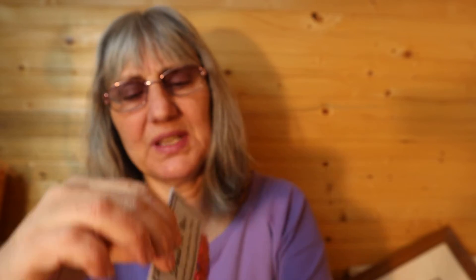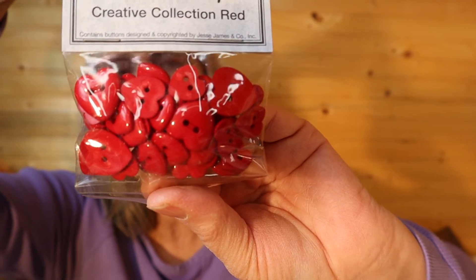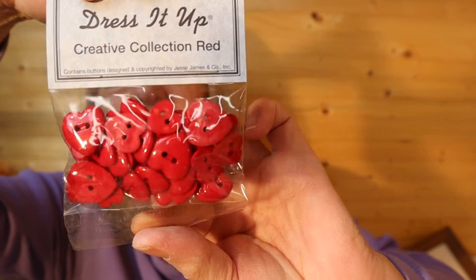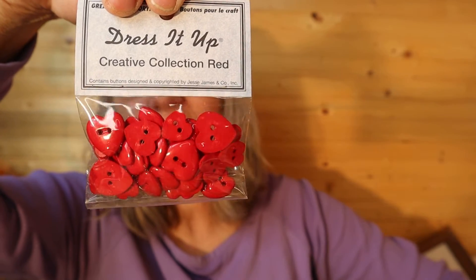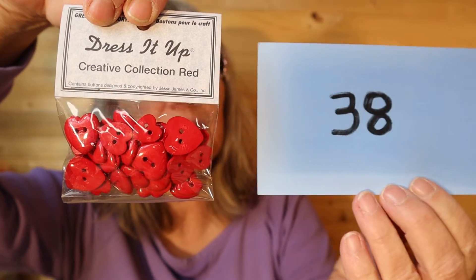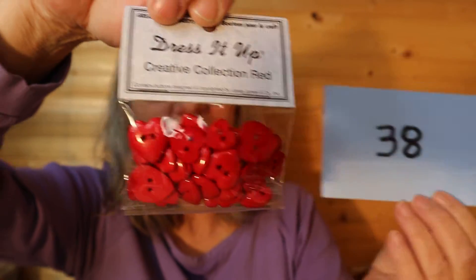I have Dress It Up Creative Collection Red — great for memories. Contains buttons designed and copyrighted by Jesse James Incorporated. This is a bag of heart-shaped acrylic — there's 35 pieces in here, just a little packet. Hasn't been opened. So this is $2, number 38.